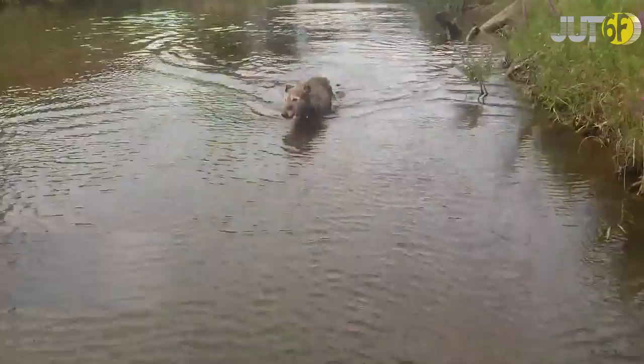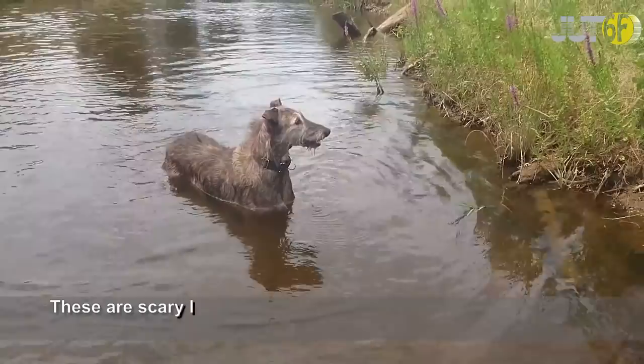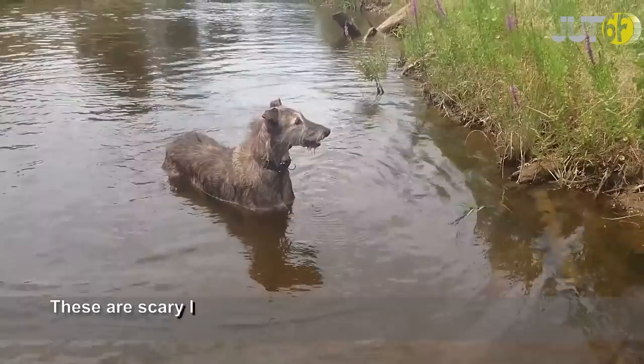The American Staffordshire is reminiscent of the hyenas made popular by the Lion King movie. These are scary-looking dogs, having a weight around 80 pounds. They can stand 30 inches tall and live for around 13 years.